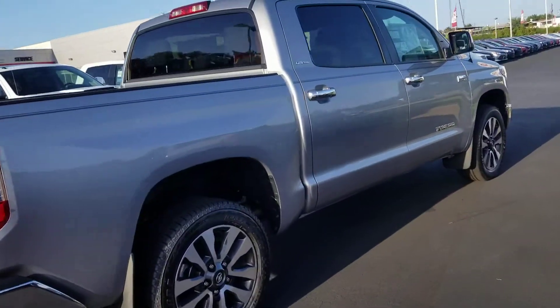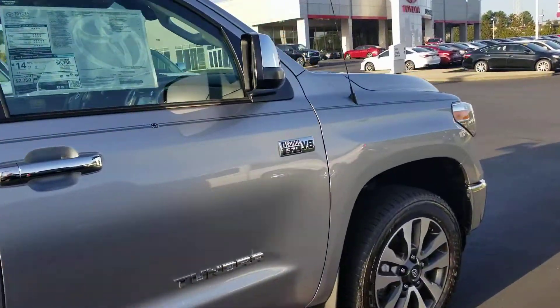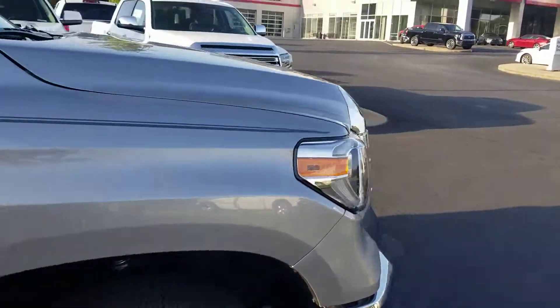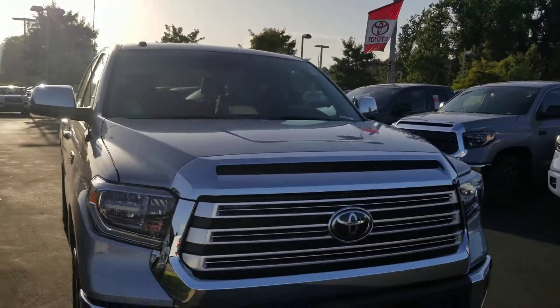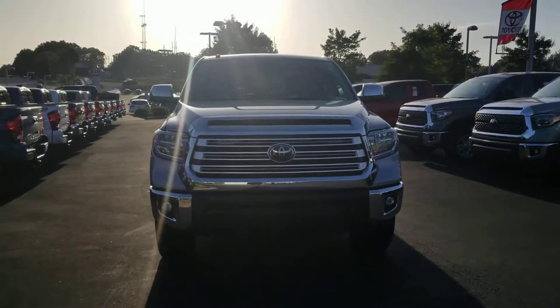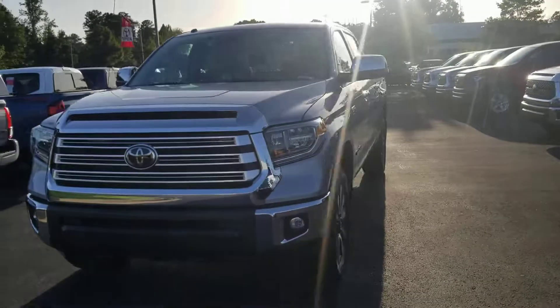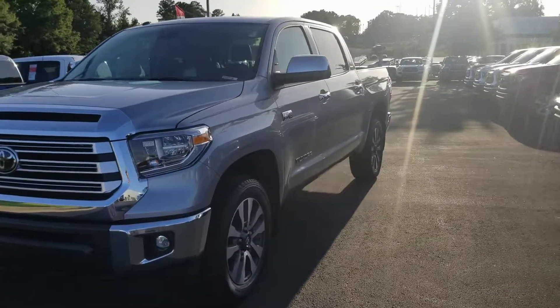Again, Curtis, I'm Heather at LaGrange Toyota. I hope you like my video and I would love to earn your business. Get you a great deal on this Limited 2019 Toyota Tundra. This is a big boy — towing capacity, 9,800 pounds. Give me a call, be glad to help you. 706-882-2963, call Heather. 706-443-6634.